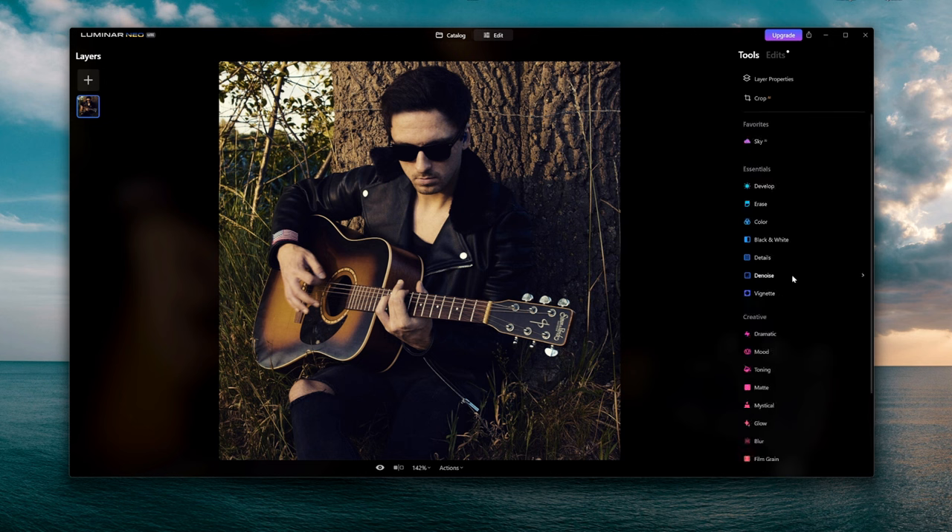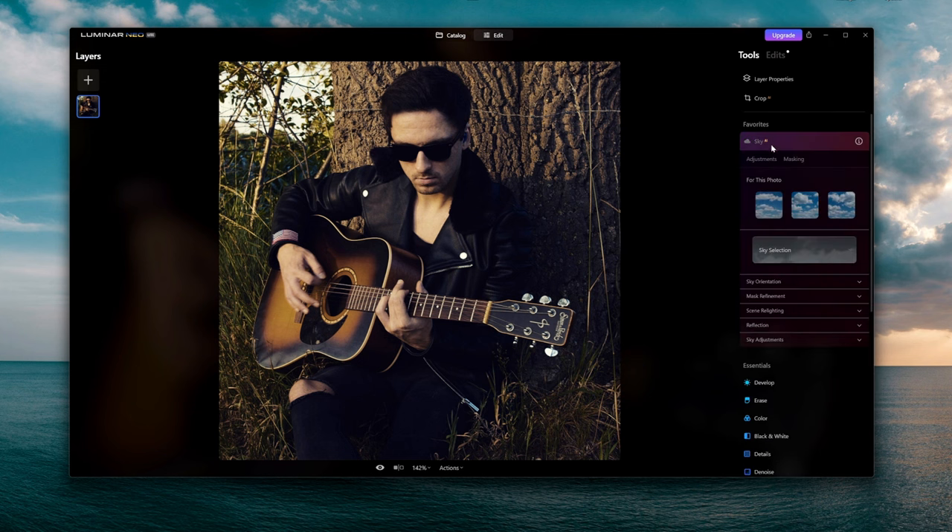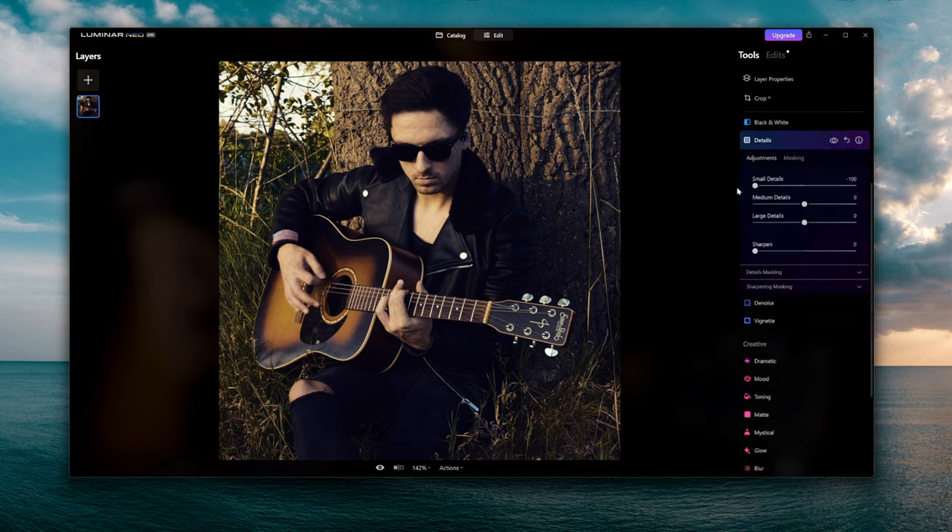There's also the sky replacement tool, which is really cool. Obviously I can't replace the sky in this particular photo, but if you have a photo taken in a sunny field with a really gray sky and you want to replace it with a nice sunny sky, it's really effective. This software is packed with different features whether it's for color grading or other corrections.